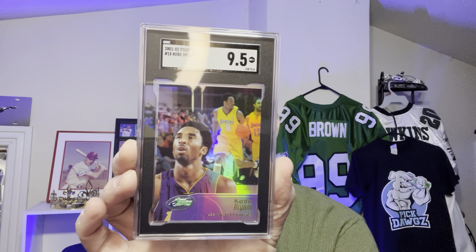Kobe Bryant — another card I got just to sell. I like Kobe, Philadelphia guy, great basketball player, but I'm more into baseball cards. This Kobe Bryant card — I'm hoping for a 9 from SGC. Let's see what I got. 9.5! This is a nice card of Kobe Bryant. I'm going to list that one.